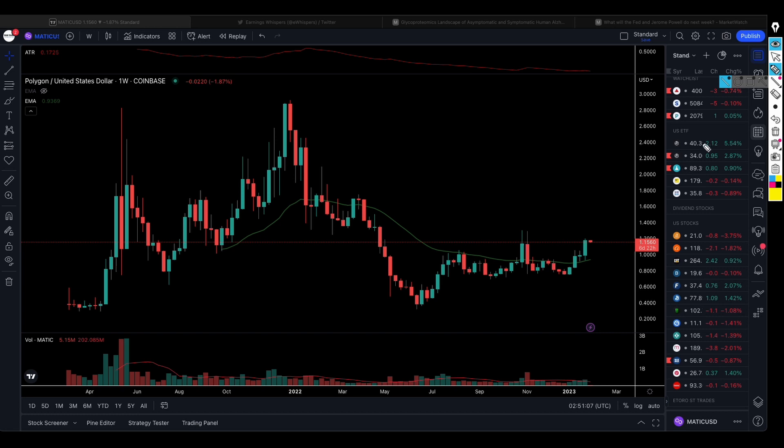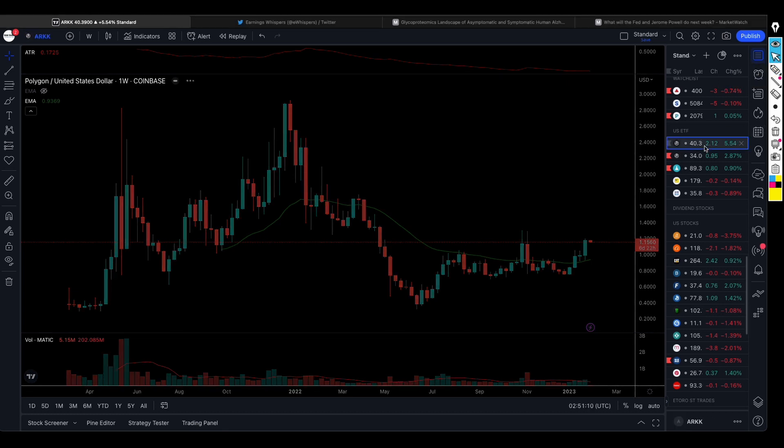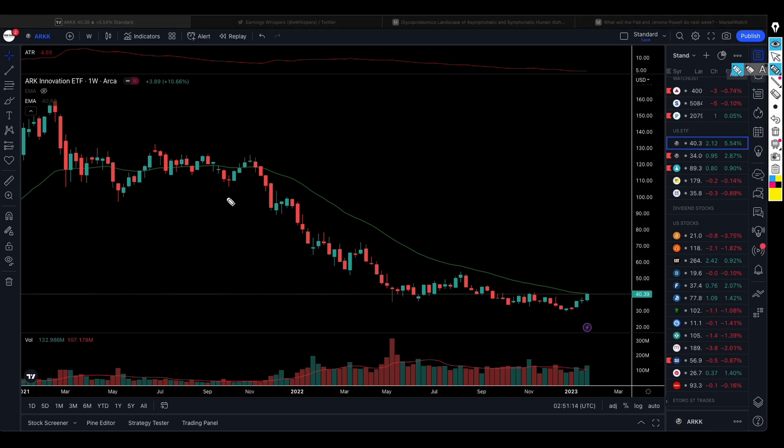We always have the ARK Innovation ETF on our watch list. We saw it fell from somewhere just above $120 down to below $40. Now we are watching to see what happens — the volume is picking up. As soon as the ARK Innovation ETF starts to trade above $41 per share, we can initiate a long position. It should also be noted that Cathie Wood was buying a lot of Tesla shares, so if Tesla performs well, we can expect the ARK Innovation ETF to perform better as well.